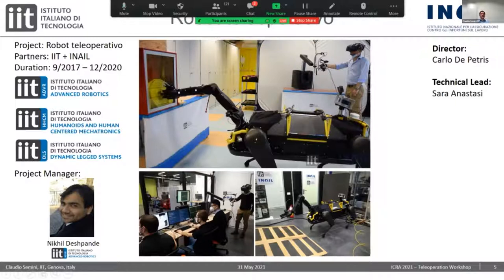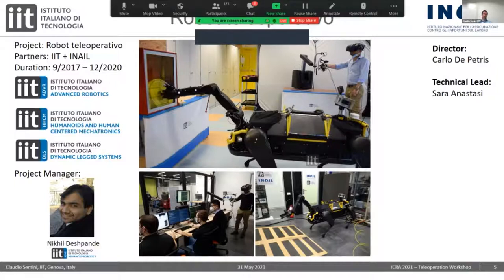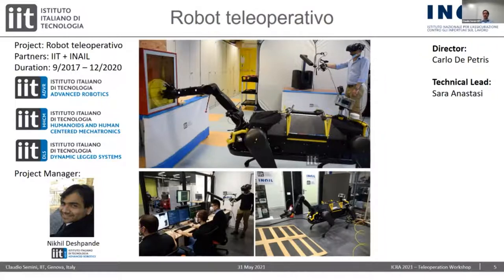The first project I'd like to introduce is the Robot Teleoperativo. This project is a collaboration between IIT and INAIL — the national insurance against accidents at work — so they're interested in getting workers out of harm's way. This includes three teams inside IIT: the Advanced Robotics research line of Darwin Caldwell, Humanoids and Human-Centered Mechatronics of Nikos Tsagarakis, and my own Dynamic Legged Systems Lab. This project started about three and a half years ago, concluded its first phase in December, and is now entering the second phase.